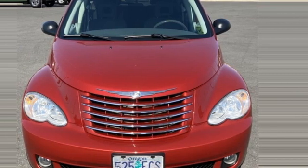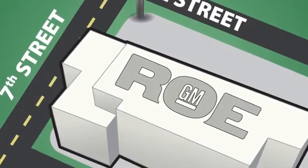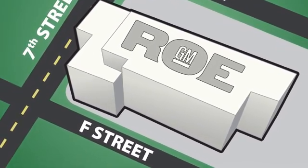Get into a Chrysler and let's do great things together. Take it for a test drive today. Come join our family today. We're conveniently located at 201 Northeast 7th Street in Grants Pass, Oregon, just a half hour from Medford.